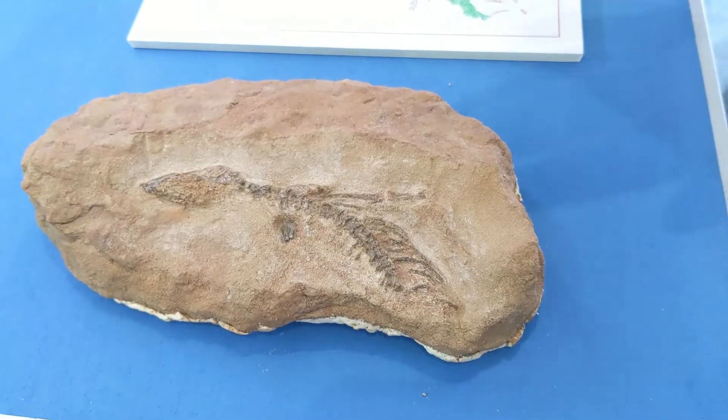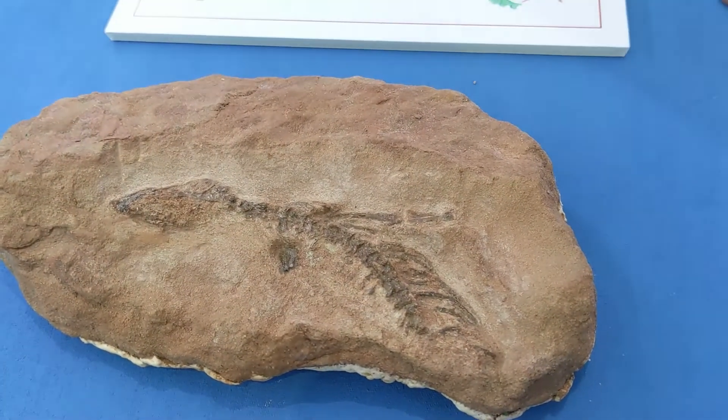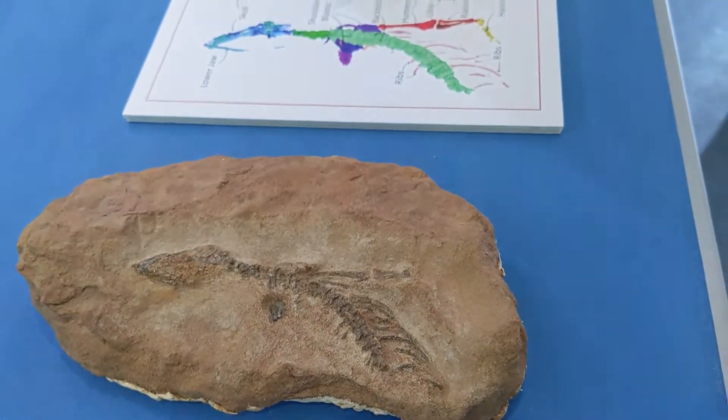So this is Phorellosaurus curami. It's a new species of lizard-like reptile from the Triassic rocks of East Devon.